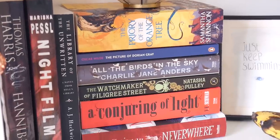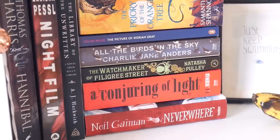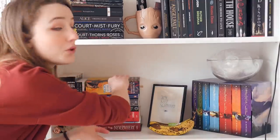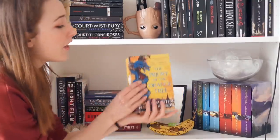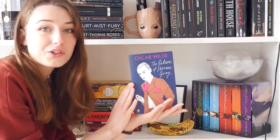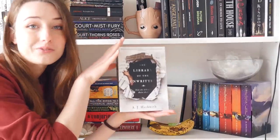Now moving on to the TBR shelf. I have made an entire video in which I go into all of the books and why I still haven't read them, so if you want to see that you can click up there. But since that video, some new additions to this TBR are The Priory of the Orange Tree — I'm already halfway through this. The Picture of Dorian Gray. And The Library of the Unwritten. And those are my TBR books.